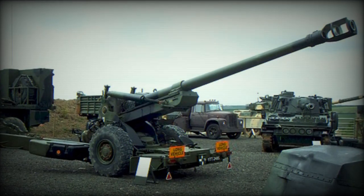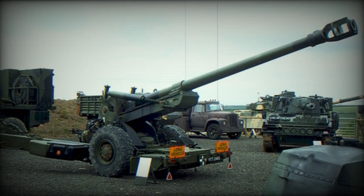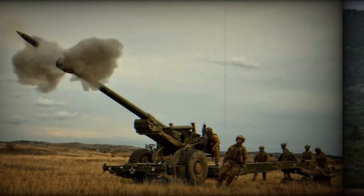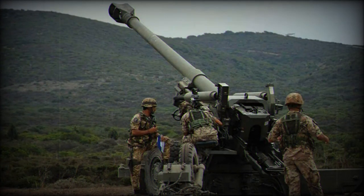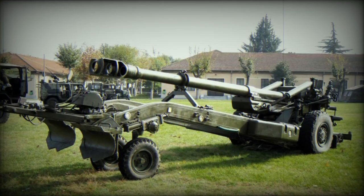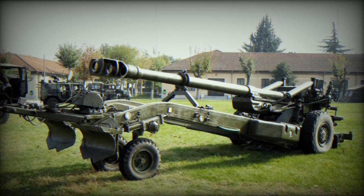The Italian Army has embarked on a modernization project for its FH-70 155mm towed howitzers, a key component of its long-range arsenal. This program is part of two separate contracts awarded to Italian companies Eris SRL and Leonardo UK, totaling over 21.8 million euros. Leonardo UK received 15.7 million euros and Eris SRL 6.1 million euros.